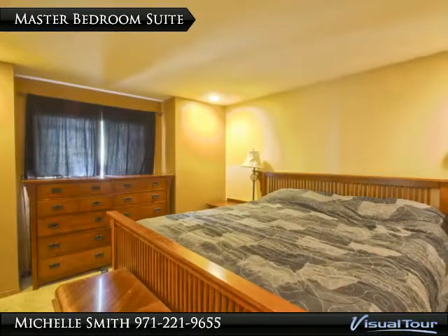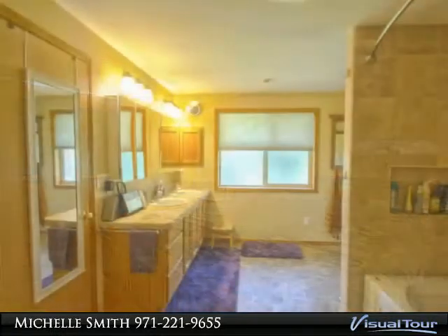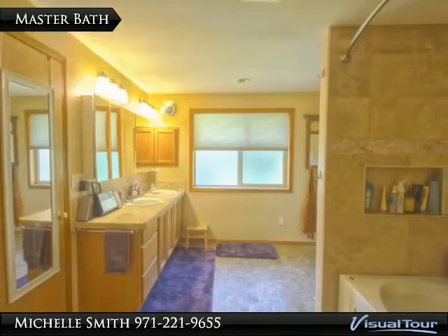Master bedroom suite with walk-in closet. Master bath has double sinks and a jacuzzi tub.